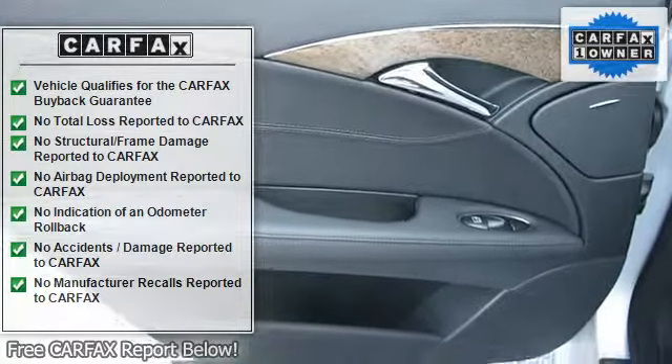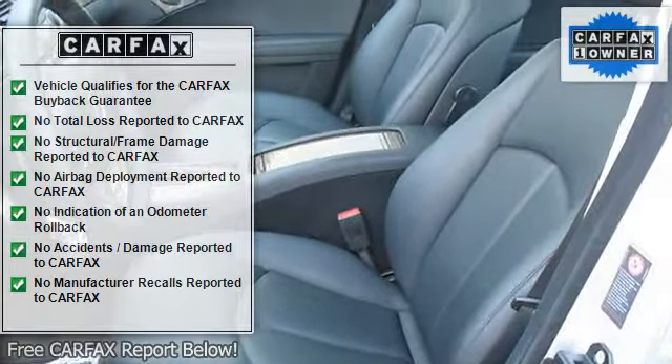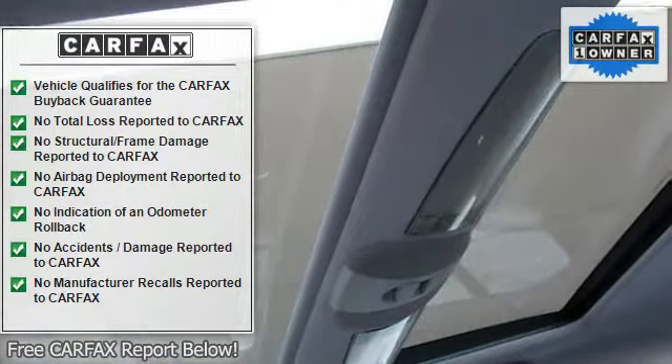Trip computer, exterior temperature gauge, digital speedometer, oil level check, audio status, reminder and malfunction indicator, driver programmable settings, and trip meter.